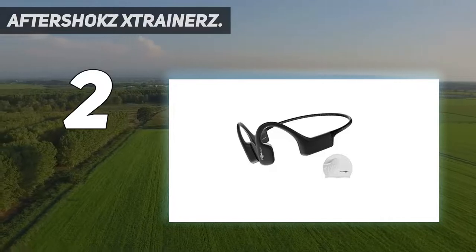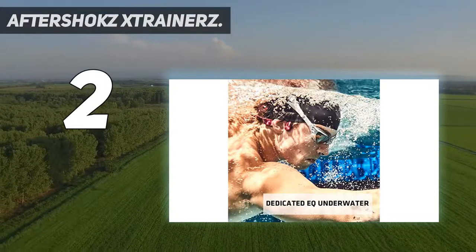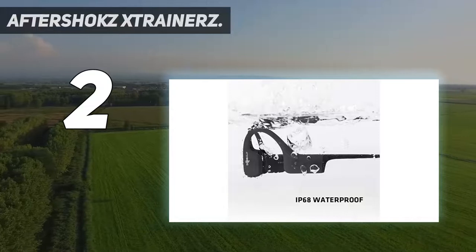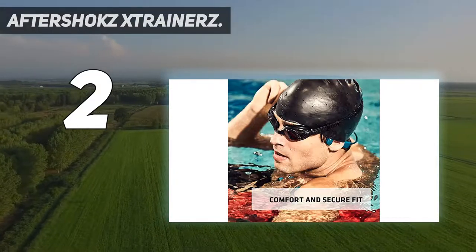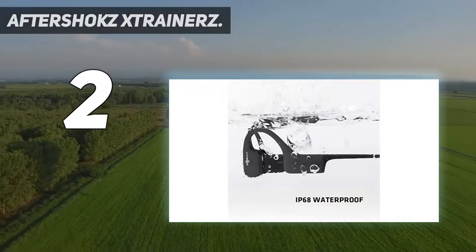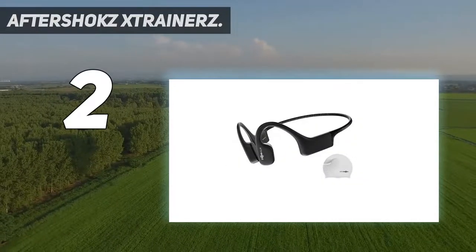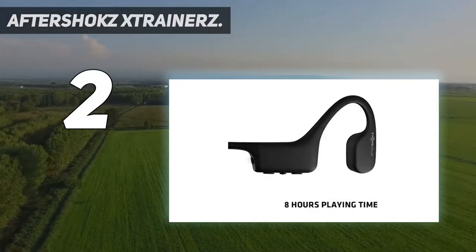The Aftershokz Strainers are some of the best waterproof headphones for swimming with bone conduction technology. This allows the headphones to transmit music through your cheekbones without requiring in-ear headphones. We quite enjoyed the sound quality — it provides decent volume and bass, and you can hear your music clearly while swimming underwater. That being said, it's not nearly as loud as in-ear headphones, and it does allow distracting noises to enter through your ears while swimming.